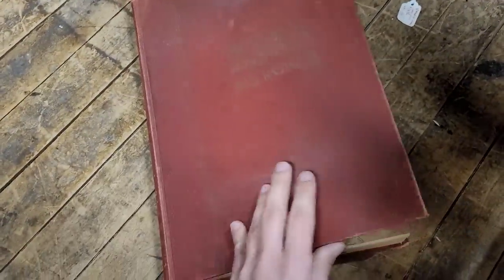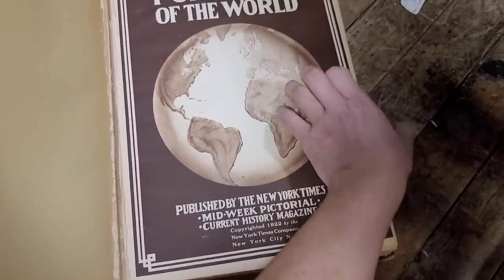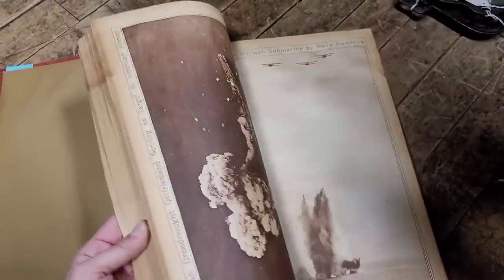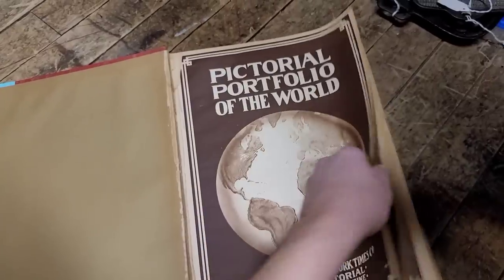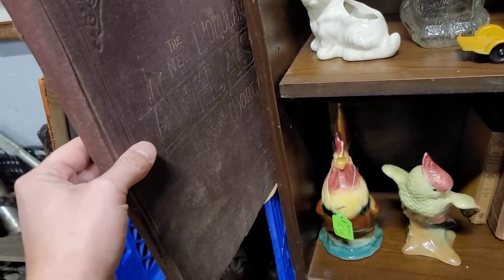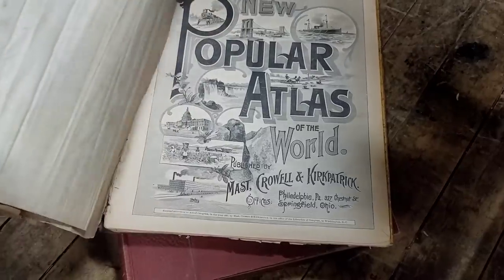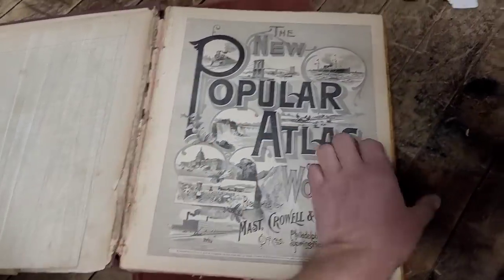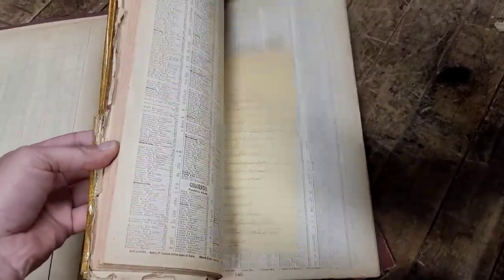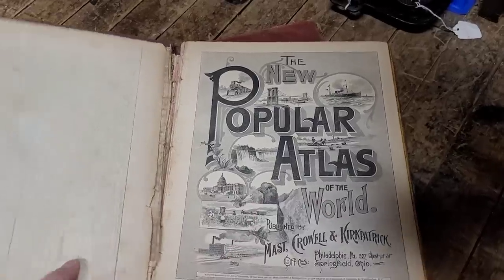Circling back to those antique books — we have some atlases. This one was priced at $40, from 1922. Look at that sepia tone in there. It's got some foxing, so it was exposed to moisture at some point, but overall really good condition. I just wasn't sure if the subject matter would be popular enough at $40. We also have a world atlas — condition was fair. I love the script and the hand drawings, but at the price point I decided to leave it behind.